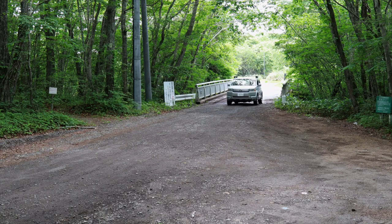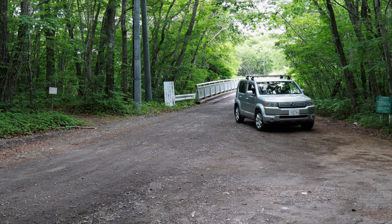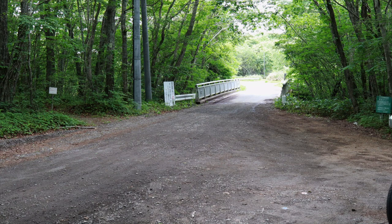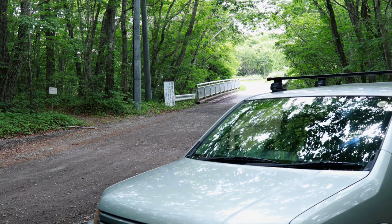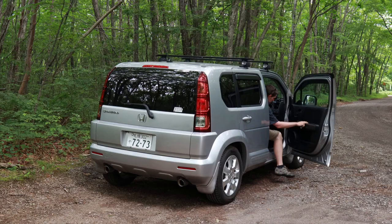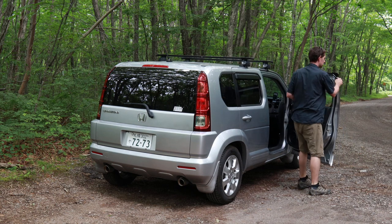I've only been here once before and was taken with the unexpected beauty that I found. It certainly didn't feel like Hokkaido. This place looked like a tropical oasis from the Jurassic period — I'm perhaps exaggerating a bit, but it really is a unique location.